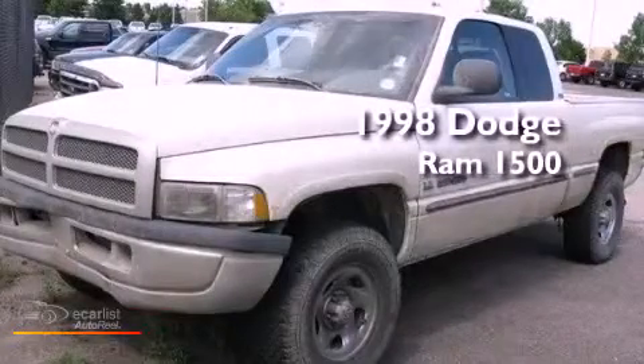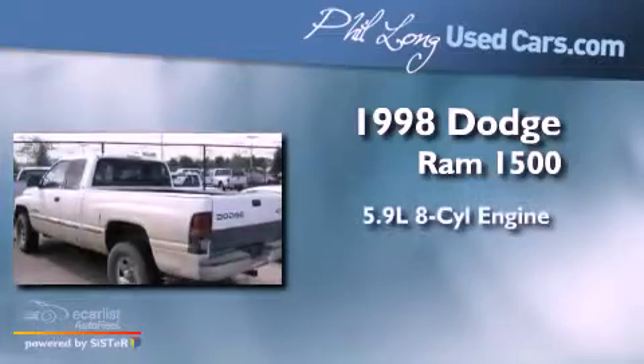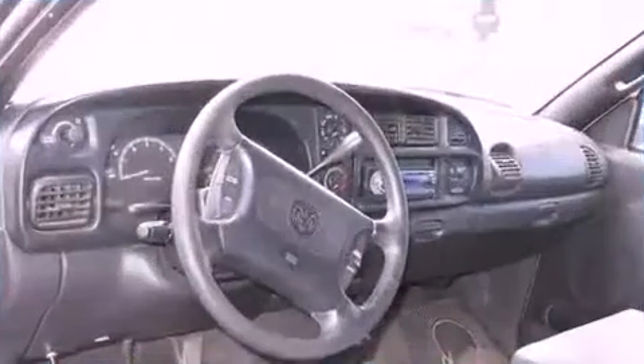This is a 1998 Dodge Ram 1500. It has a 5.9-liter, eight-cylinder engine, a manual transmission, and four-wheel drive.